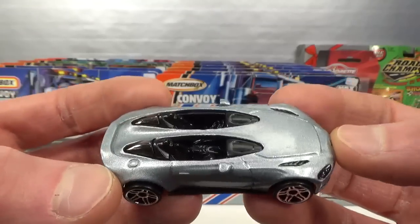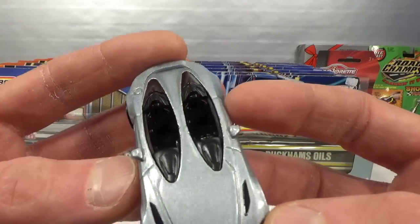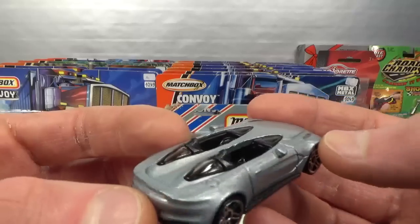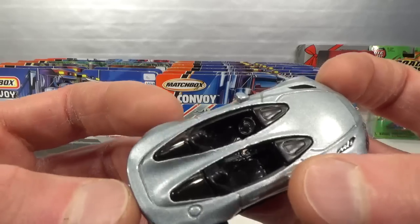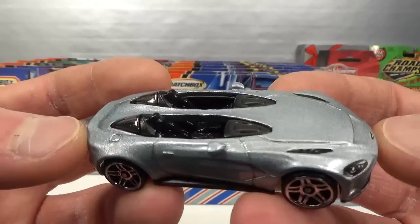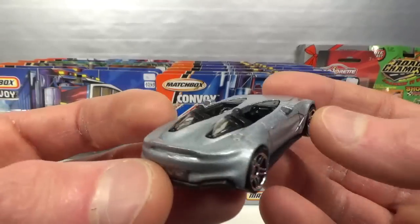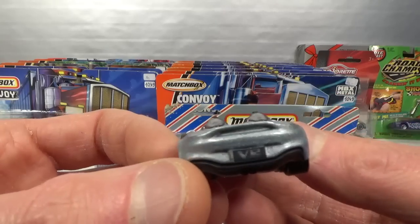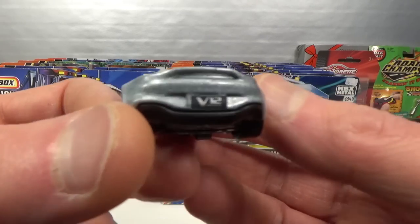Pretty cool vehicle. Kind of reminds me of that Honda that Hot Wheels does - it has two driver positions, so I think there's a steering wheel on both sides. Interesting vehicle. Too bad it didn't get taillights, but it did get the V12 license plate.